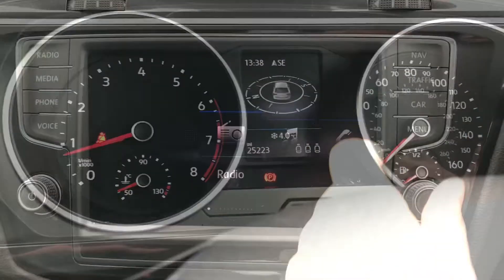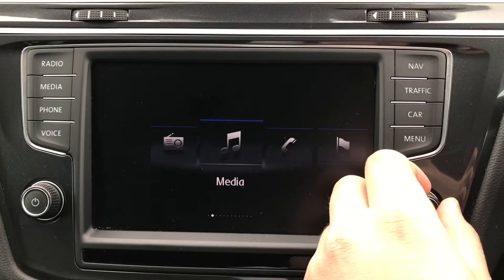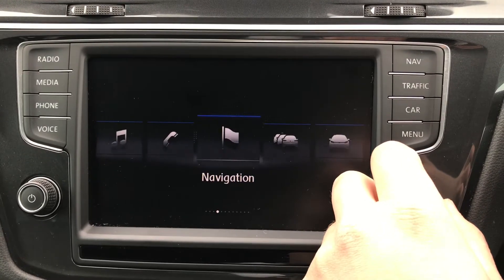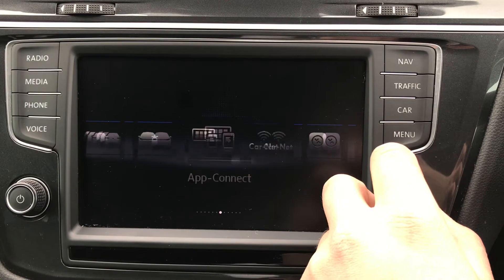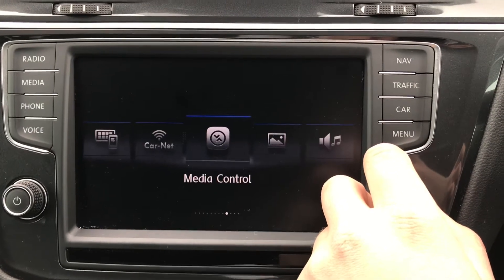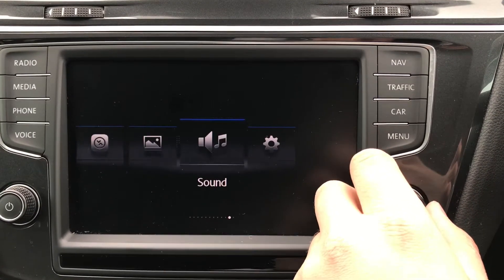On the infotainment system we can access the radio, media, telephone, navigation, traffic, vehicle, app connect, car net, Volkswagen media control, images, sound, and settings as well.